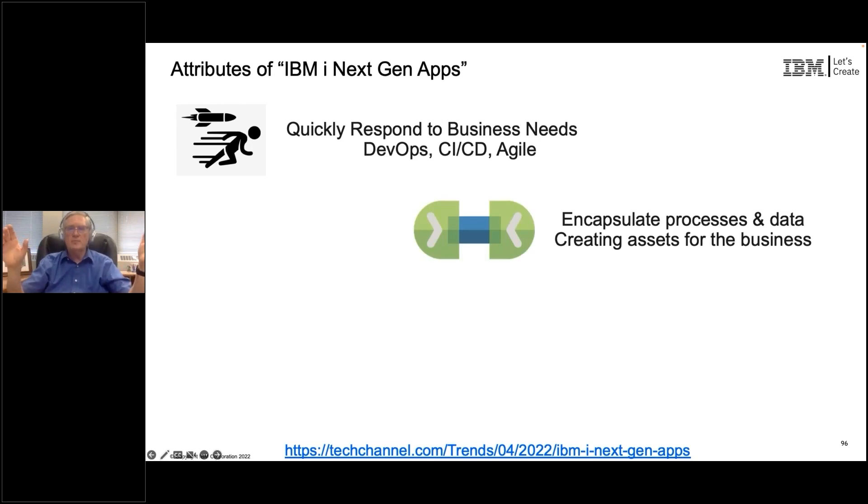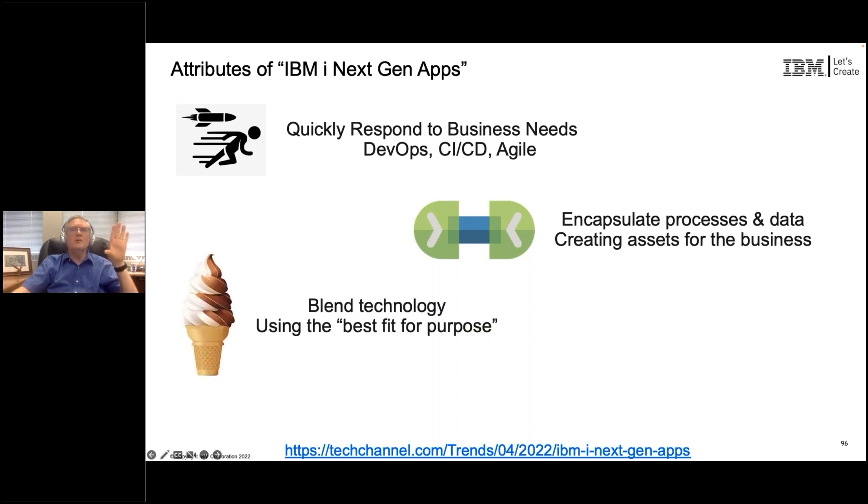A next-gen application has to be able to take those modules created in ILE and serve them up as services available to be called from things expecting a cloud response. And from inside your application, you need to call out to those services because that's where a lot of great new value is going to be. You're not going to be tied to one programming language — you'll blend your solutions so that RPG, COBOL, and SQL do what they're really good at: transactions against a relational database. But other languages are meant to do things like services, web pages, analytics, or machine learning.